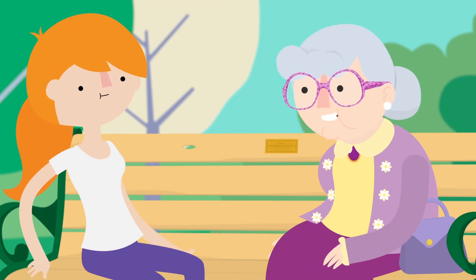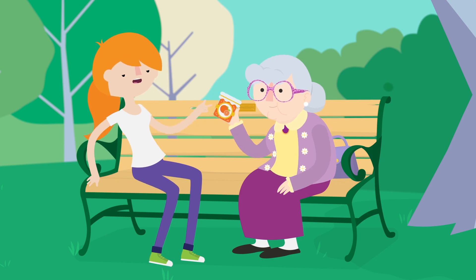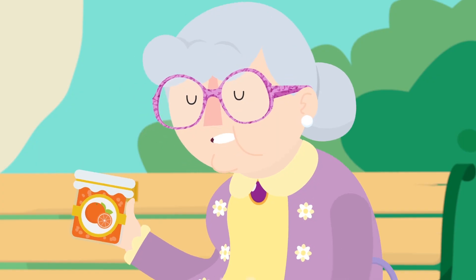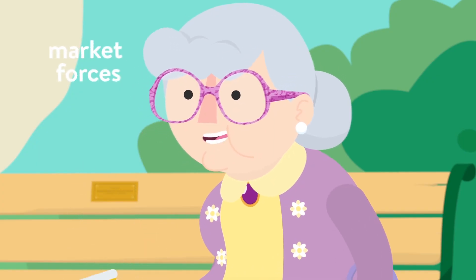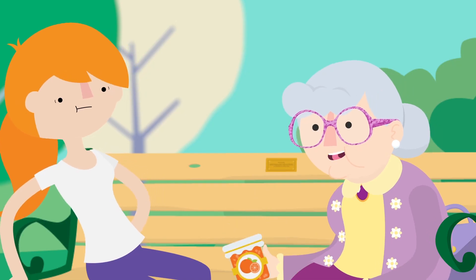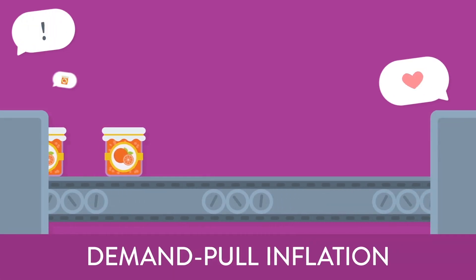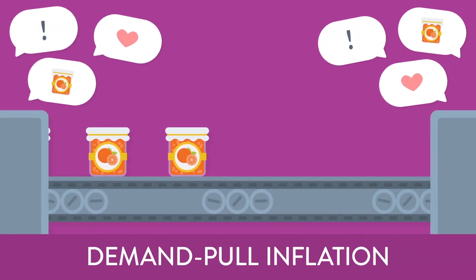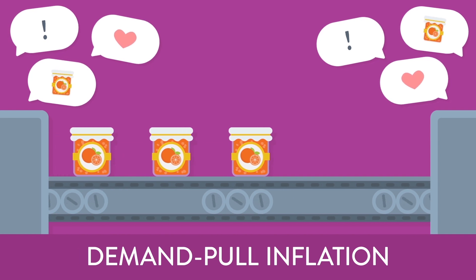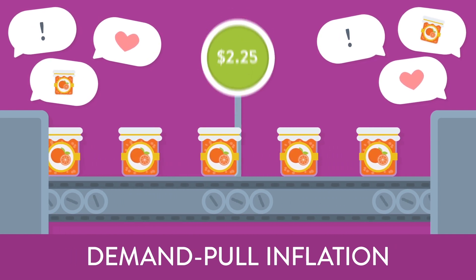Hey, Grandma. Yes, pumpkin. What causes inflation in the first place? Orange marmalade! Orange marmalade causes inflation? No, dear. I'm just using it as an example to better illustrate the effects of market forces on economic commodities, which in turn influence inflation rates on a global scale. If the demand for orange marmalade suddenly increased but its rate of production stayed the same, there would be less orange marmalade to go around, so the price would go up.